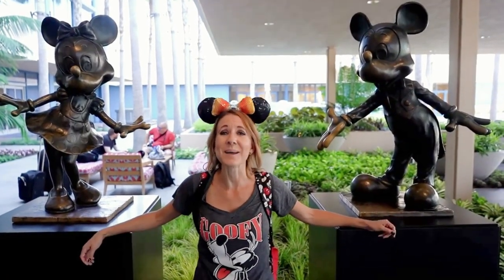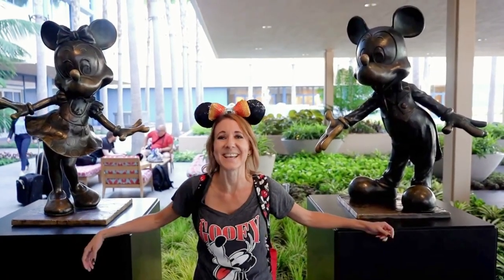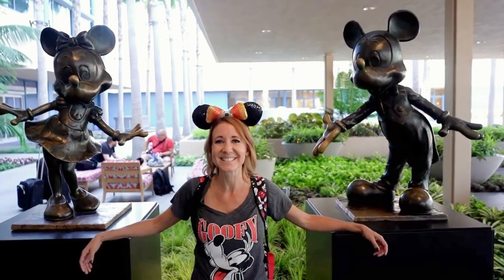It's always nice to be greeted by Mickey and Minnie as soon as you get to the entrance of the Disneyland Hotel. The happy haunts appear to be materializing here at the Disneyland Hotel, celebrating the 50th anniversary of the Haunted Mansion. Let's head inside and check it out.